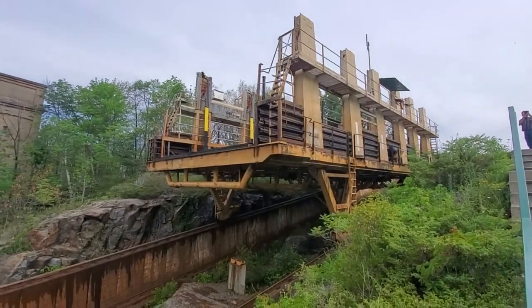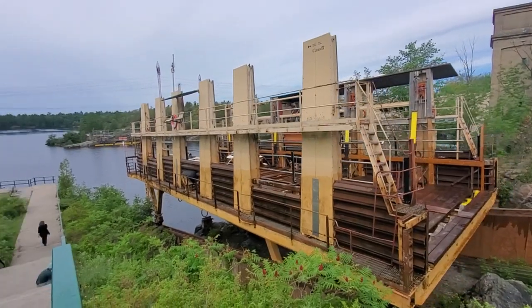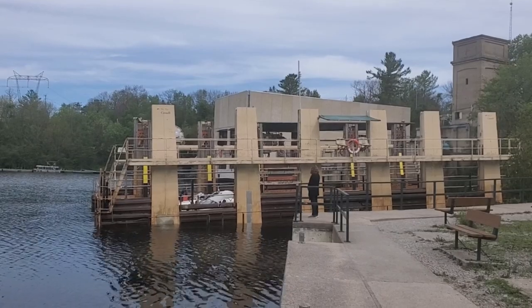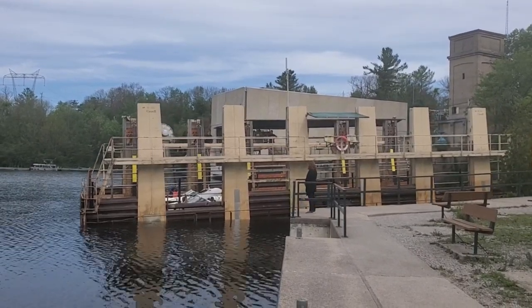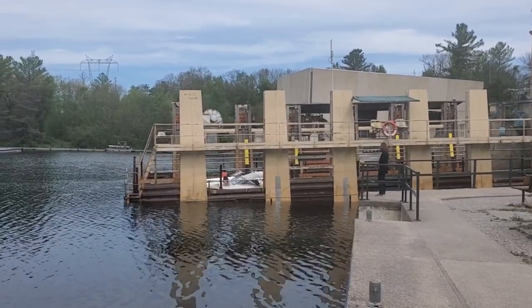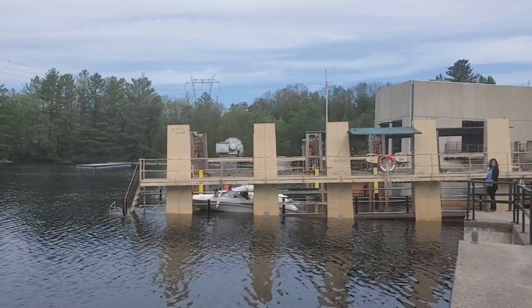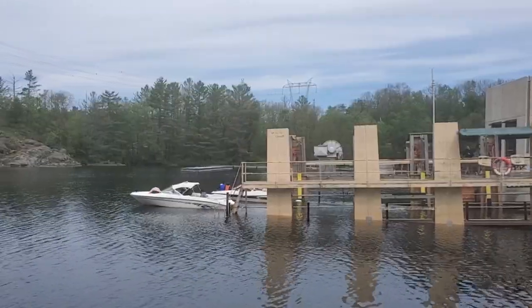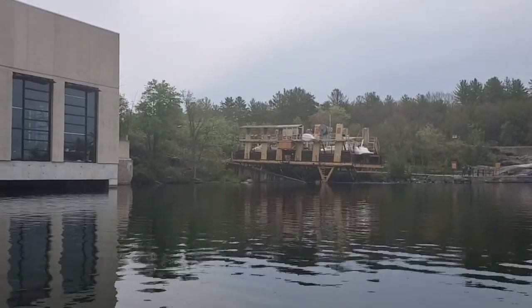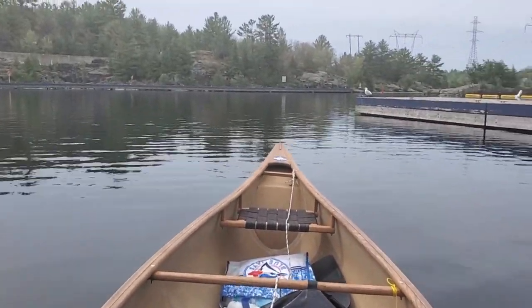Here it comes down the hill, and there it goes into the water. The boats are able to float again, and away they go. As the Marine Railway takes another load of boats back up to the top side, I'm back in the canoe and ready to keep on paddling.